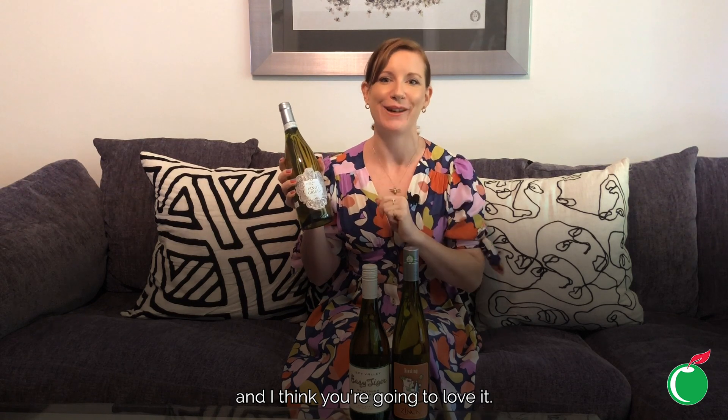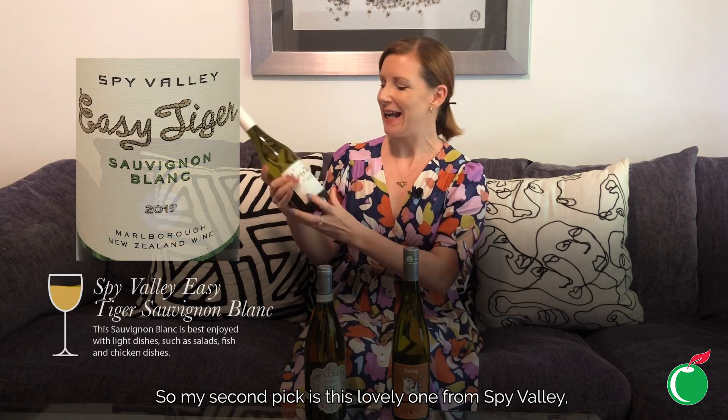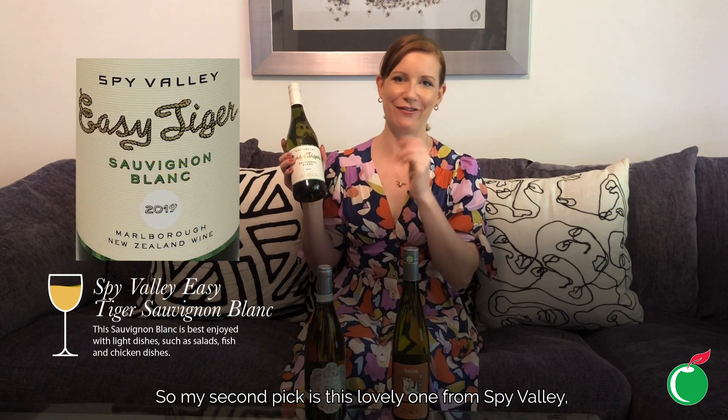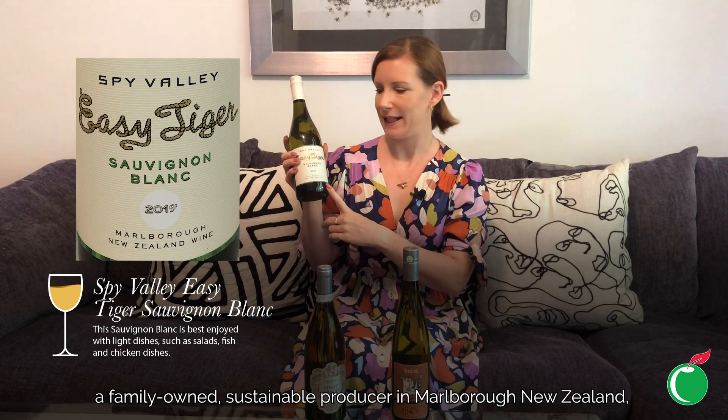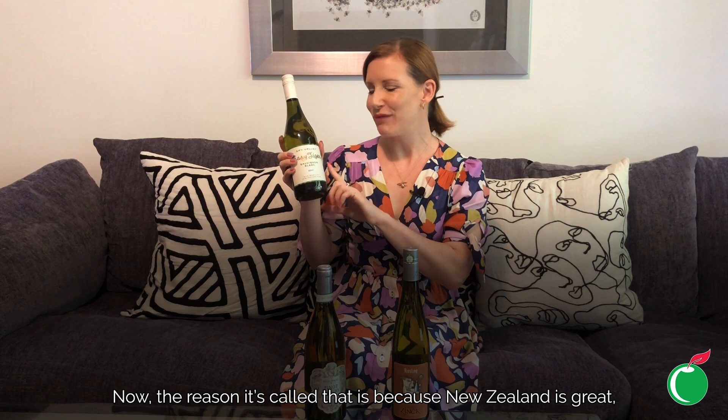A refreshing whites lineup would not be complete without a Sauvignon Blanc, so my second pick is this lovely one from Spy Valley — a family-owned, sustainable producer in Marlborough, New Zealand. It's got the cheeky name of Easy Tiger, because New Zealand is pioneering the NZ Lighter program, creating wines with all the lovely flavor of full-strength wines.